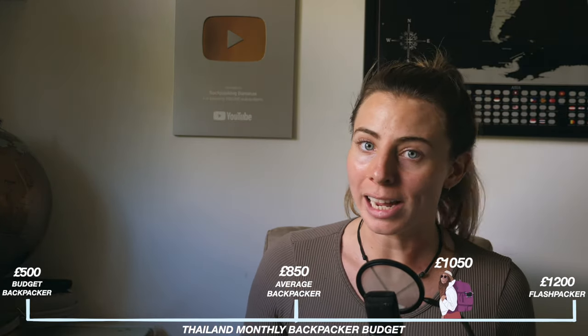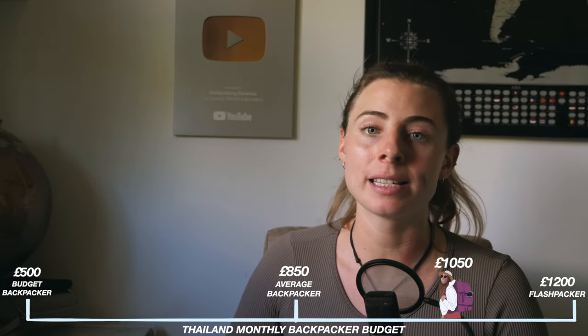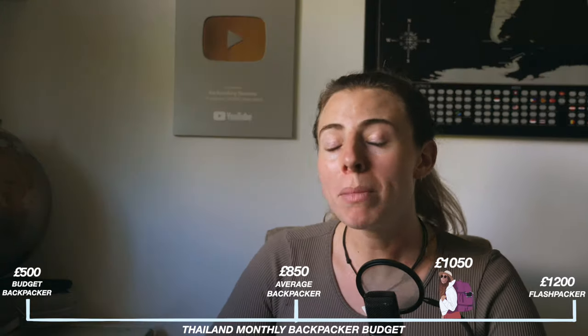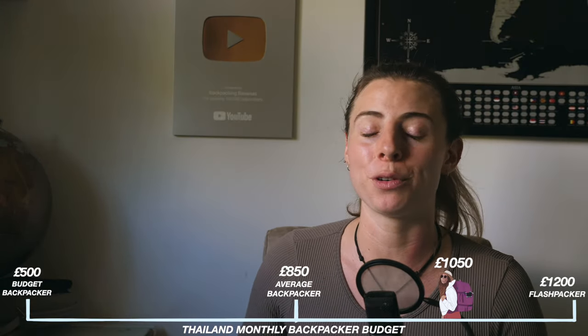So I, Backpacking Bananas, am somewhere in the middle between an average backpacker and a flashpacker, which I would say is certainly accurate for my style of travel. I don't hold back on activities, I like to stay in the nicest hostels, but I'm not afraid of the super cheap ones from time to time. I would mostly eat international cuisine but also quite often opt for local food or street food as well. I find that the older I get, the bigger my budget gets — not just because I'm more financially stable, but also I just appreciate comfort a little bit more.